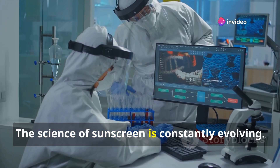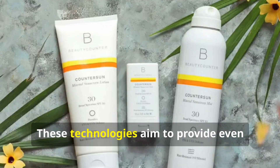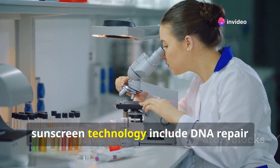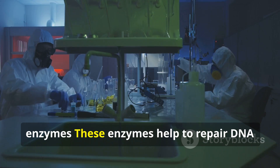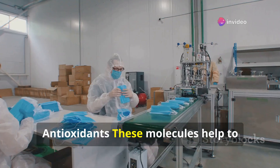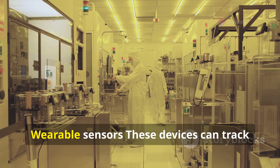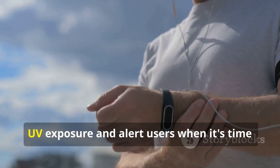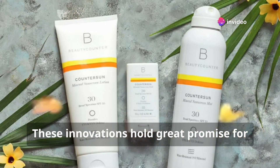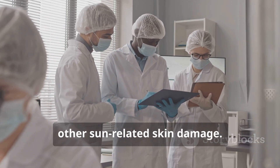The science of sunscreen is constantly evolving. Researchers are working to develop new and innovative sun protection technologies. Exciting developments include DNA repair enzymes, which help repair DNA damage caused by UV radiation; antioxidants, which neutralize free radicals — harmful molecules that can damage skin cells; and wearable sensors that track UV exposure and alert users when it's time to reapply sunscreen. These innovations hold great promise and have the potential to significantly reduce the incidence of skin cancer and other sun-related skin damage.